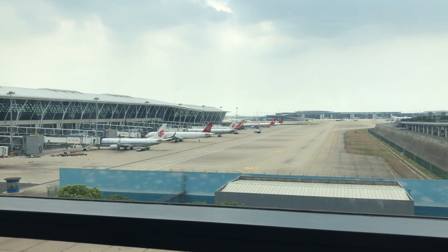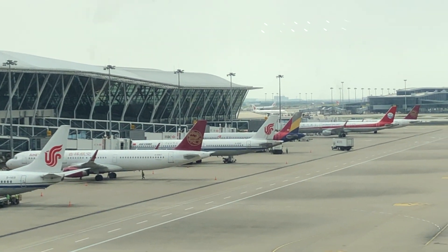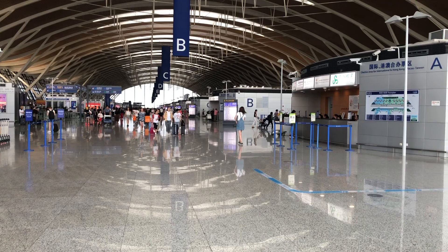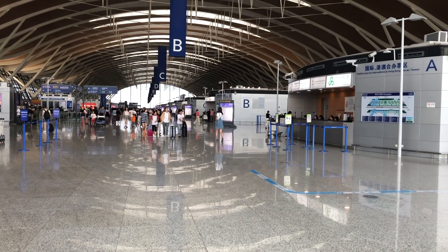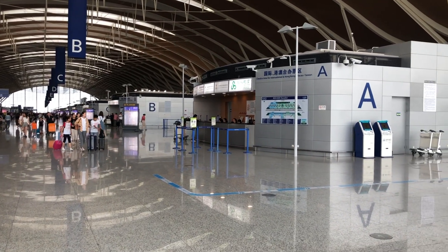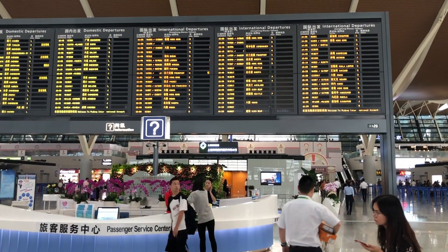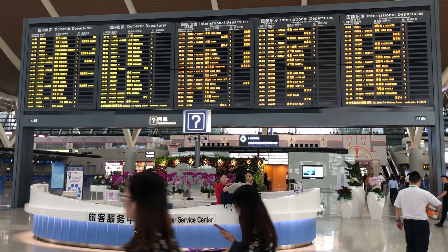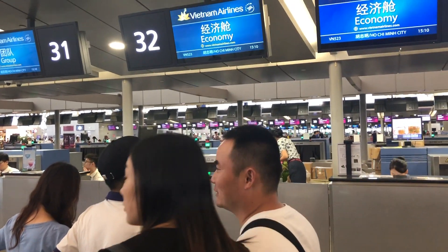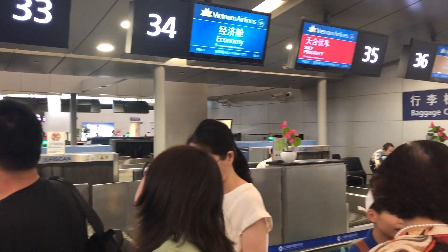Let's do some plane spotting inside the terminal. When I went to the check-in counter, the counter hadn't opened yet, so I waited for around 30 minutes. Finally, the check-in started.